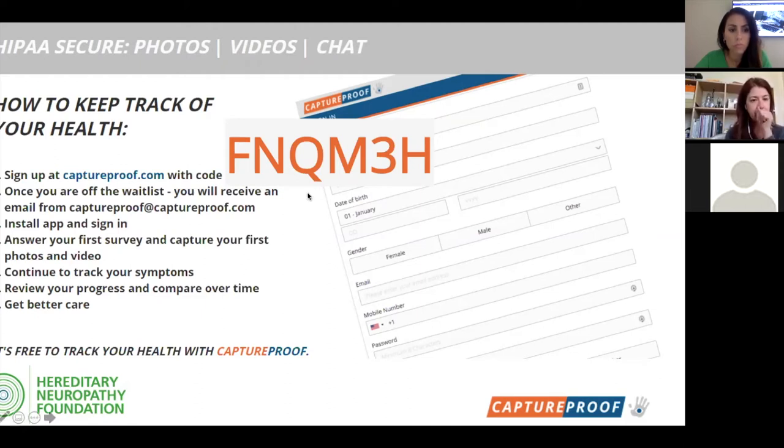It's super easy to sign up — just go to captureproof.com and use the HNF invite code: FMQM3H. Apologies for the unusual code — simpler codes like 'covid19' disappear quickly on the system, so we're stuck with FMQM3H.